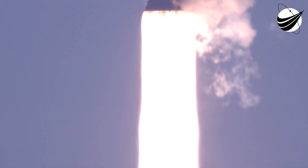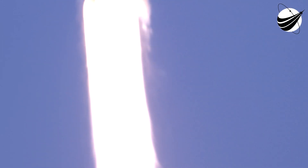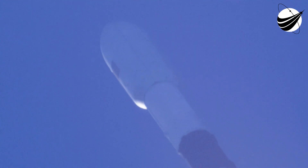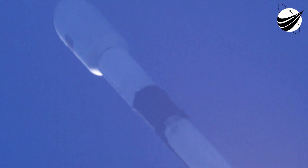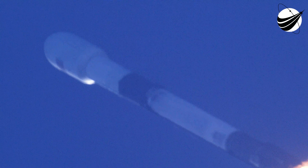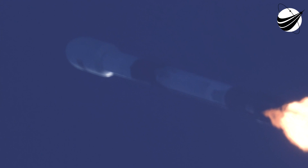Vehicle's pitching downrange. Stage one chamber pressures are nominal. Falcon 9 has successfully lifted off of Pad 39A at Kennedy Space Center, carrying our Starlink payload to its targeted drop-off orbit. Moments ago we began to throttle down our engines on the first stage in preparation for Max-Q. Max-Q is where the vehicle will experience the highest amount of aerodynamic pressure. And we've just passed Max-Q.